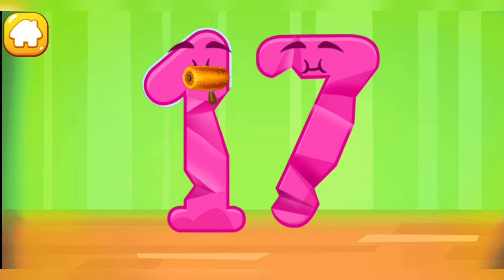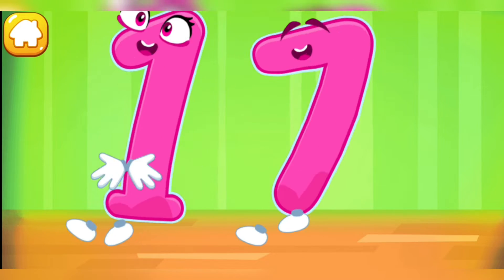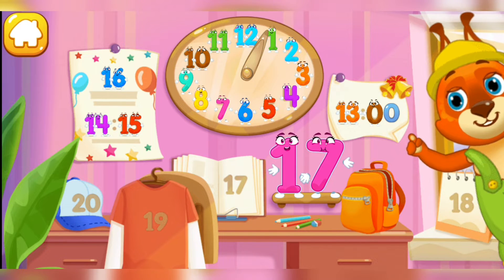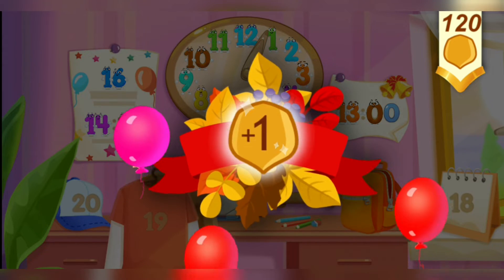Smooth out the number 17! Keep it up! Put the number 17 in its place! Now I'm safe! Take a nut for the squirrel!